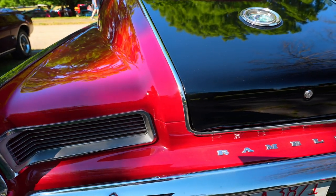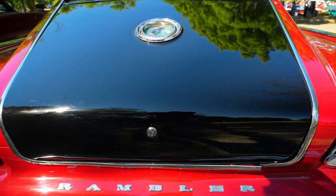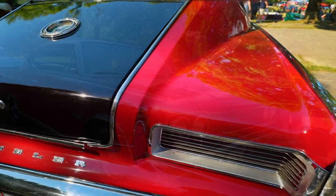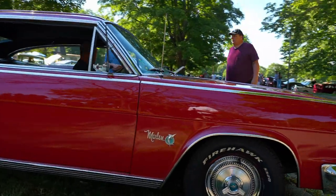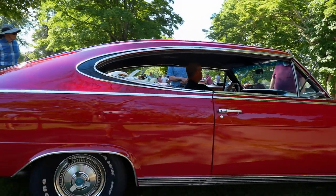Other than the Ambassador convertible, this is the most expensive AMC product in 1965. This was an early production car, and a lot of them came with this particular two-tone body color. This is probably the most popular color there was — most all Marlins came with two-tone paint, and this happens to be red on black.